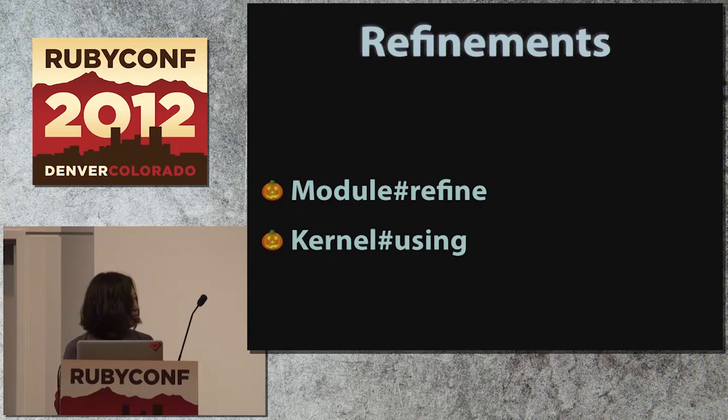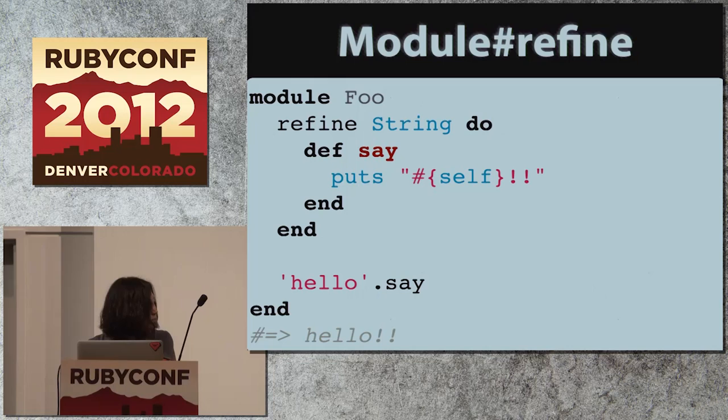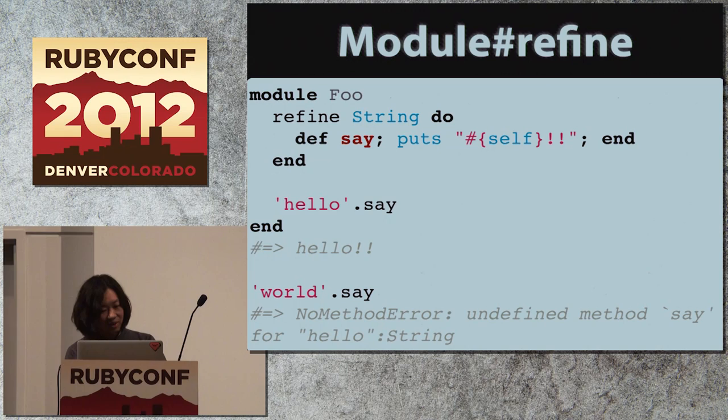The feature called refinements consists of two new methods: module refine and kernel using. This is probably the simplest way of using module refine — here in a module named Foo, adding a new method to the String class and calling it underneath. The difference from good old monkey patching is that you cannot call the method outside of this Foo module. In other words, the effects of the definition here are confined only to the scope of this Foo module.